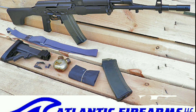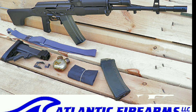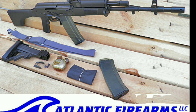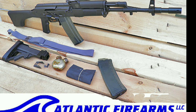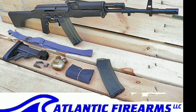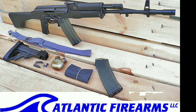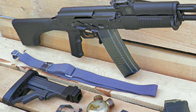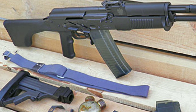What Arms of America, the importer, is bringing in is that little one — the Mini-Beryl. In the past we had the full-size Beryl rifle, specifically the WZ-96C variant, the more modernized version. It was imported as the Archer 01, beginning in 2012 and running through 2014, by IO and Royal Tiger.